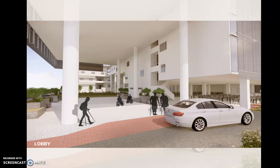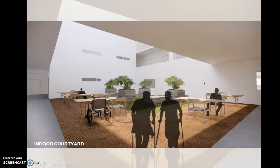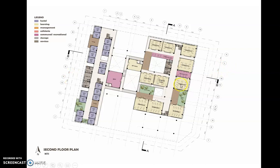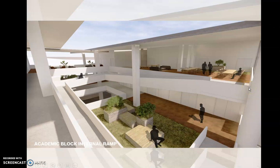Here is a perspective shot of the welcoming lobby where drop-offs occur. The first floor is separated into two zones: the hostel block and the learning block. The indoor courtyard serves not only for discussion purposes but also as a place for disabled students to have lunch outdoors during lunchtime. The second floor is also divided into two zones with discussion areas. The third floor focuses more on management, communal spaces, and the hostel. Here is a shot of the academic block's internal ramp.